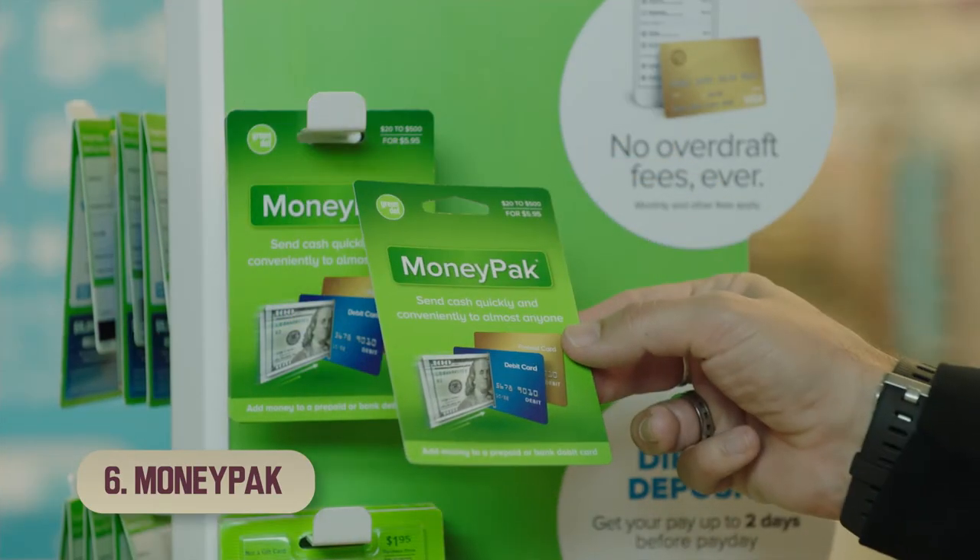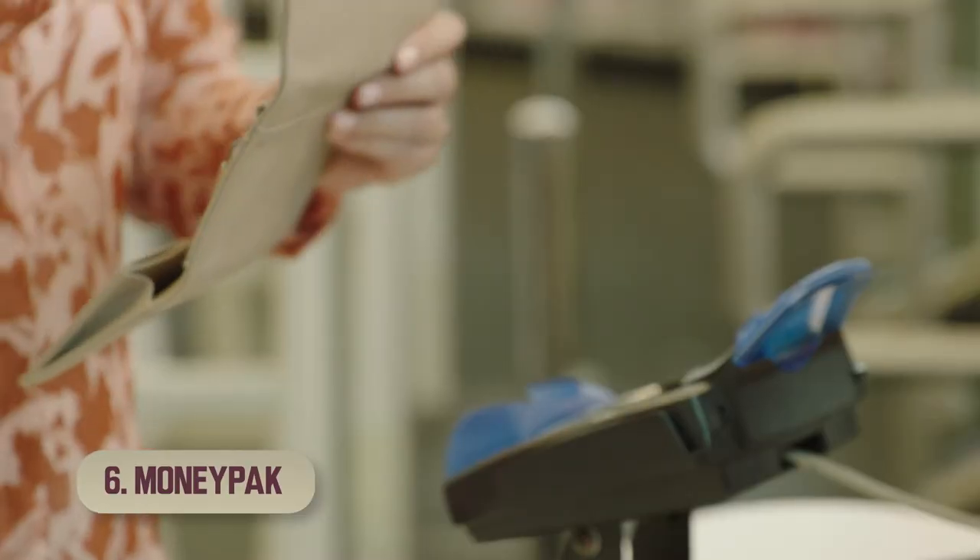6. Last but not least, family and friends can send money to your account using MoneyPack, a way to send and receive cash that's available at popular retailers like these.